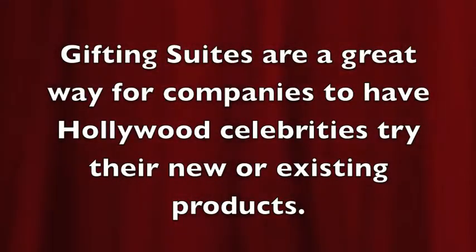This is Joy Paris of RichGoNetwork.tv and it's always fun to come to Gifting Suites. You get to see all these wonderful products and I get to talk to fantastic people. Tell me all about this fantastic line. Absolutely. Well, welcome. We're so excited to be here.